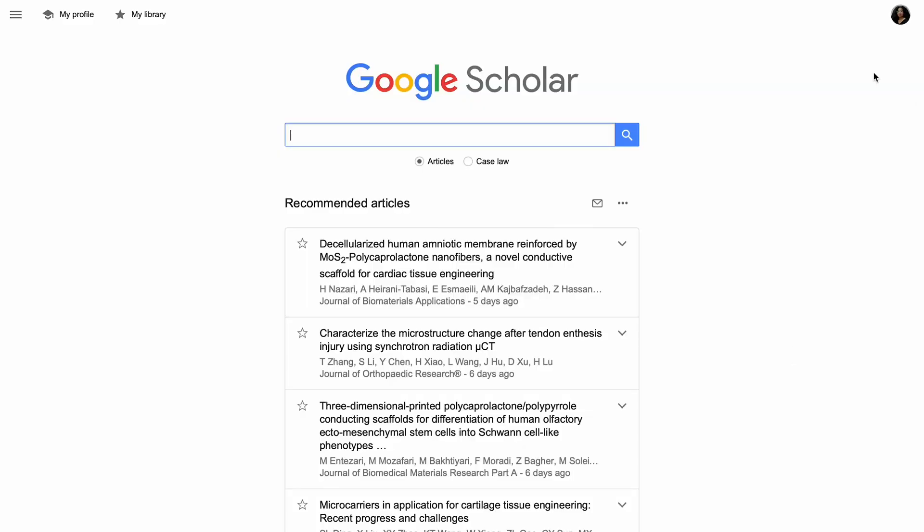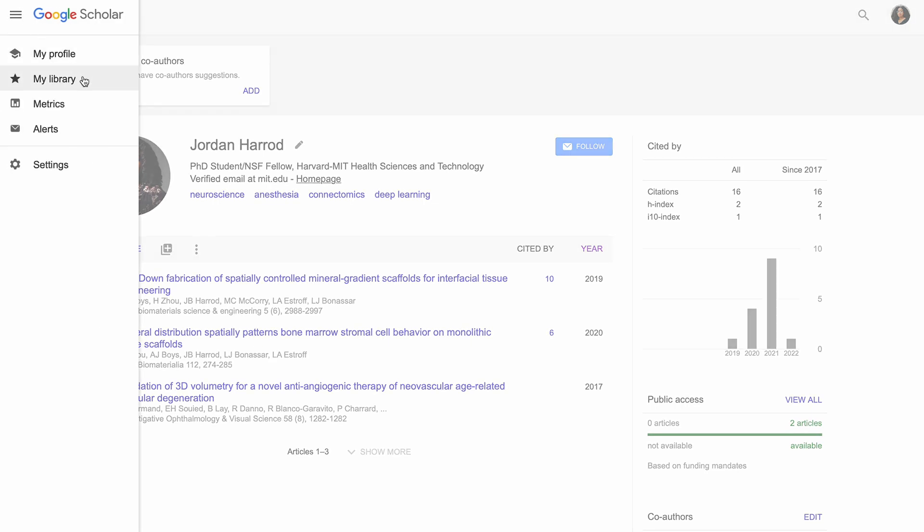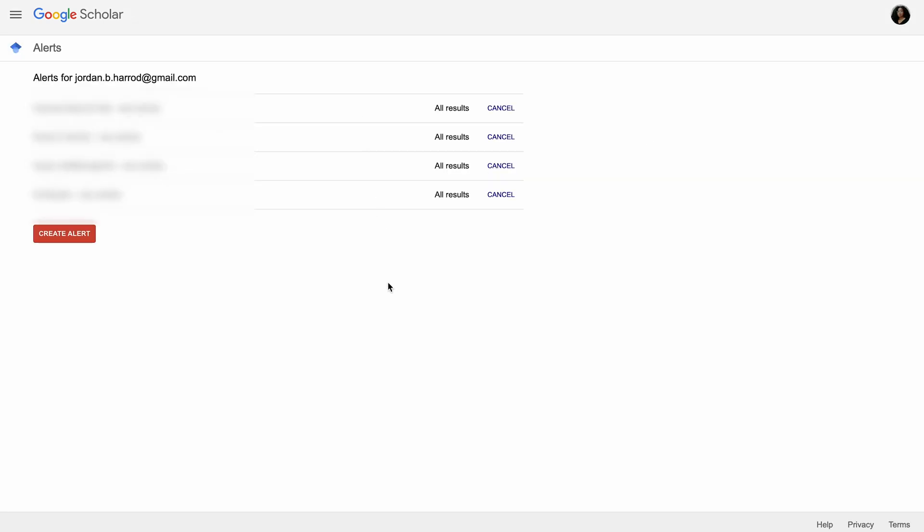The second way that I stay on top of research that's relevant to my field is actually through Google Scholar Alerts. This can be really helpful if there are specific terms that you're looking to essentially stay up to date on. You can also follow specific researchers and get updates whenever they publish papers that get indexed into Google Scholar. I personally use it as a way to essentially get news alerts whenever terms related to my research pop up in new papers. This can especially be helpful on top of Twitter because it will let you capture both the people you're already following intensely, but will also help you surface papers from labs or researchers that you might not be as familiar with or that you might not have heard of before.